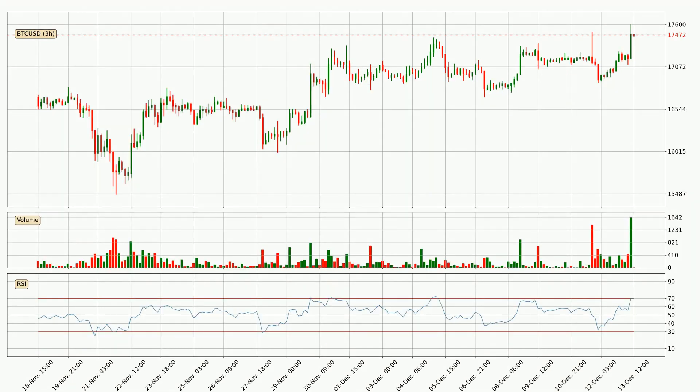Looking at the three-hourly relative strength index, the current three-hourly RSI of 70 is in the upper region, which means that the price is being overbought and a rebound or a consolidation is possible.